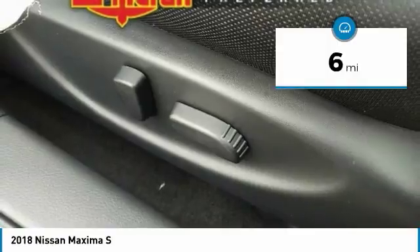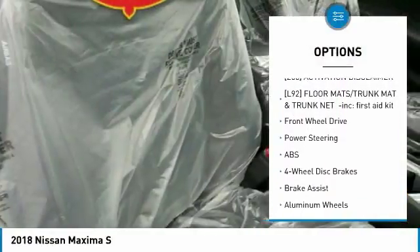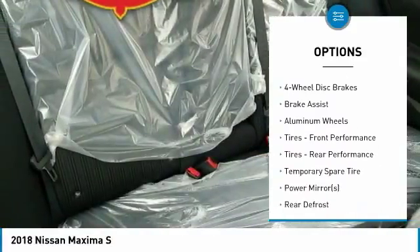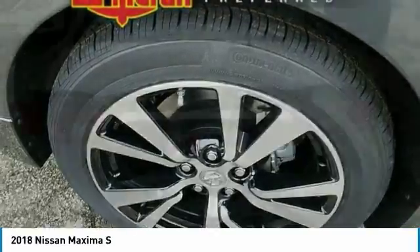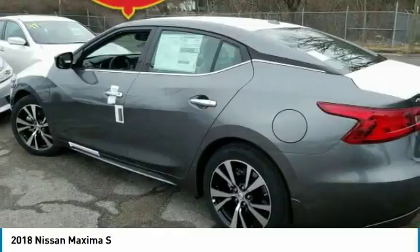Here are some of this vehicle's great options: keyless entry, navigation system, power passenger seat, anti-lock braking system, steering wheel audio controls, Bluetooth, leather-wrapped steering wheel, power steering, adjustable steering wheel, auto-dimming rear-view mirror, PPO.